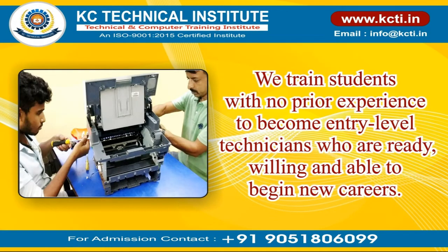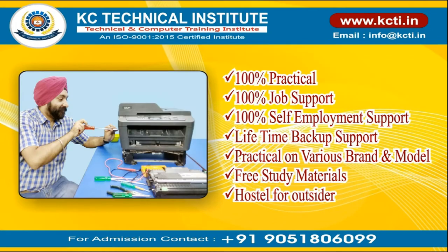We train students with no prior experience to become entry-level technicians who are ready, willing, and able to begin new careers. We offer 100% practical training, 100% job support, 100% self-employment support, lifetime backup support, free study materials, and hostel accommodation for outstation students.